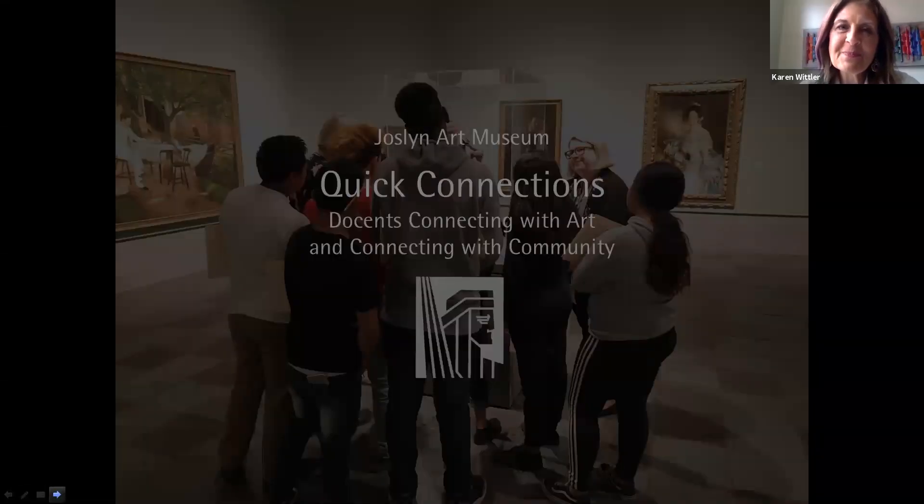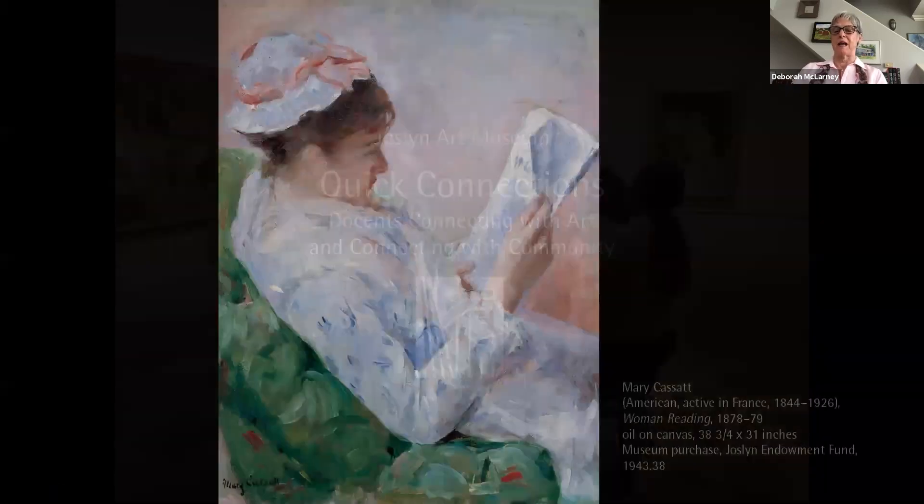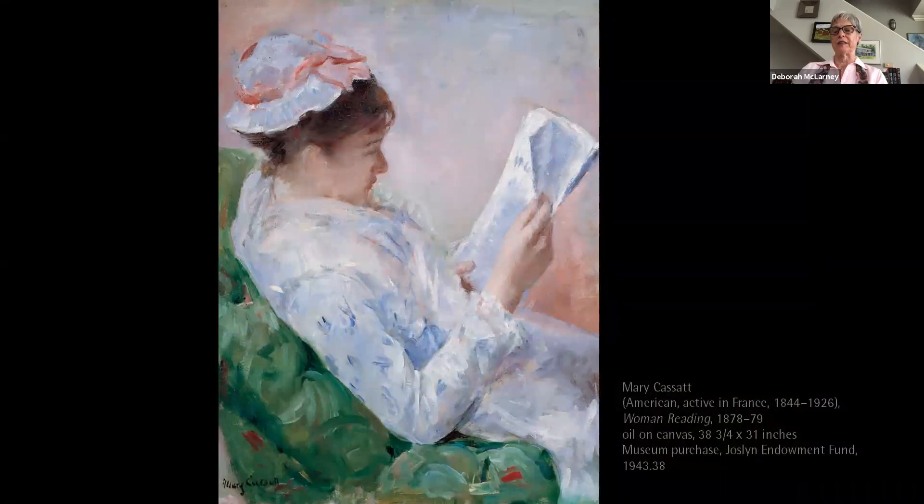Hello, I'm Karen Wittler and welcome to Quick Connections. Hi, I'm Deborah McLarty. Karen and I are going to talk with you today about Woman Reading, a painting by Mary Cassatt, an American Impressionist.